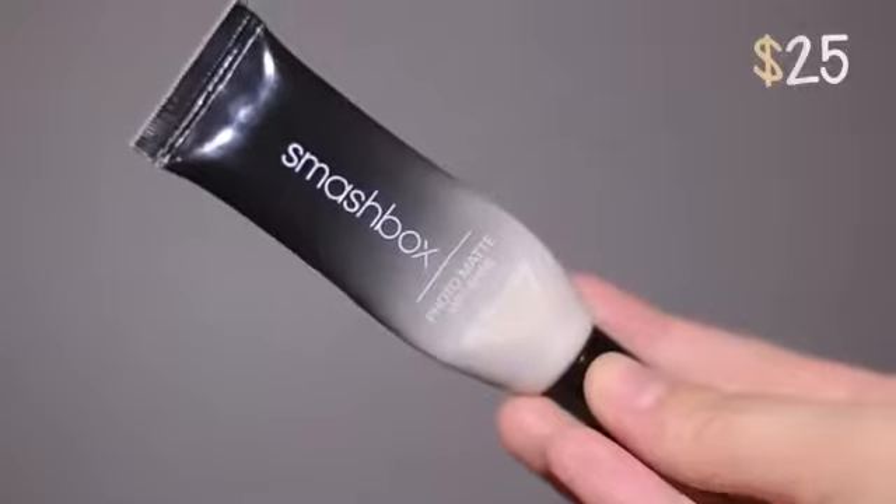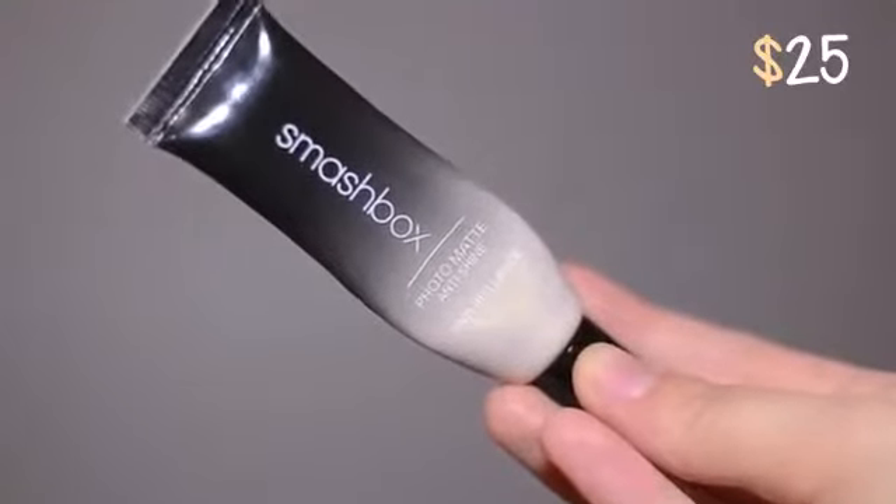Next I'll talk about my makeup, starting with a primer I've been using lately as a replacement for my Benefit Porefessional — the store was out of it for two weeks when I needed a new one. So I found something along the same lines. It's the Smashbox Photo Matte Anti-Shine Primer. It's a very similar consistency to the Benefit one, maybe not as soft and buttery, but it fills in your pores and kind of blurs the look of blackheads.